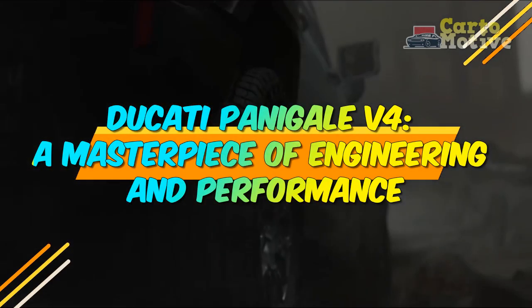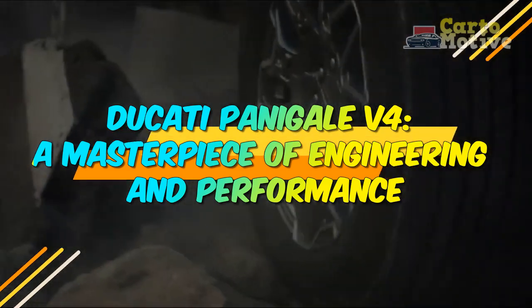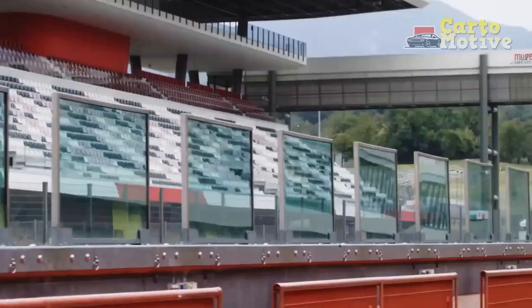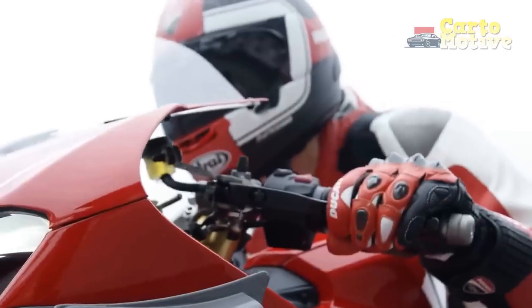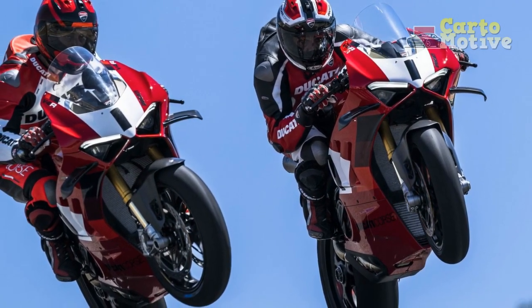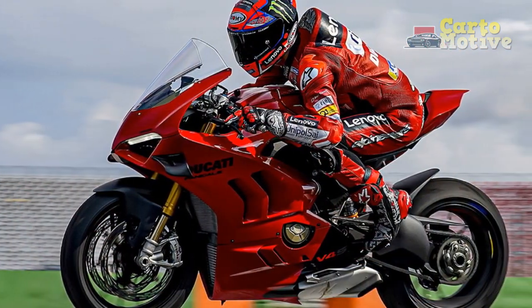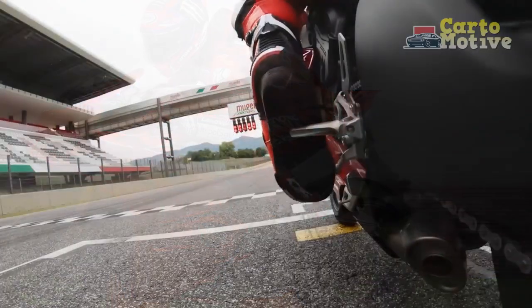Ducati Panigale V4 — a masterpiece of engineering and performance. The Ducati Panigale V4 is a pinnacle of motorcycle engineering that seamlessly combines power, performance, and exquisite design. Born from Ducati's rich racing heritage, the Panigale V4 sets new standards in the world of superbikes. In this article, we will review the Ducati Panigale V4, highlighting its impressive features, performance, and design, while also discussing its pros and cons.